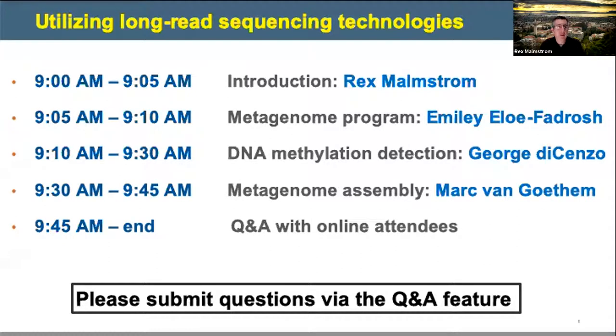Thank you for joining us today. I'm Rex Malmstrom, a scientist at the Joint Genome Institute, and I'll be hosting this morning's session. Today we're going to discuss the application of long-read sequencing technologies to metagenomics and DNA modification detection. It's our goal today to provide an overview of the technologies available at JGI and how to access them through the user program.